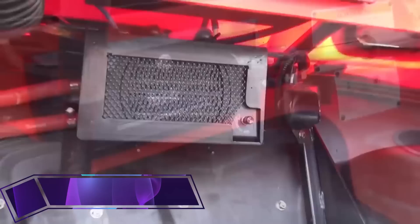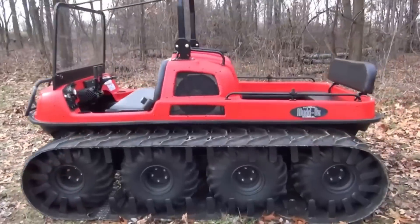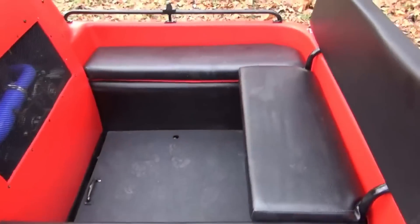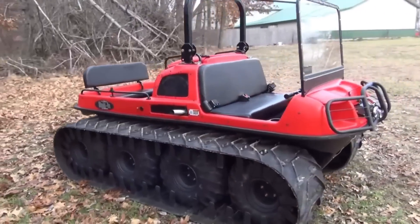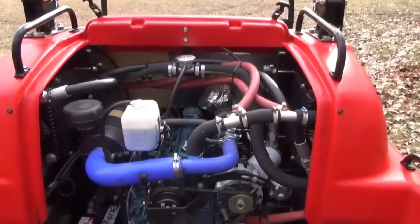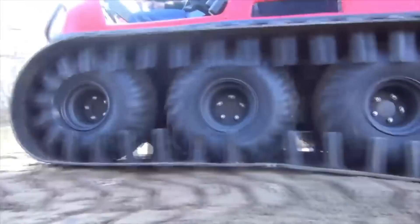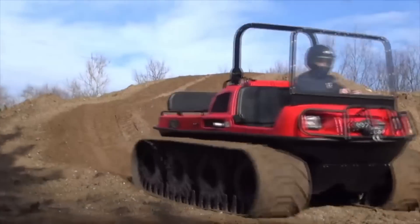MudOx 8x8 Amphibious ATV. The MudOx 8x8 Amphibious ATV is a robust, all-terrain vehicle designed to conquer the most challenging environments on land and water. Built for versatility, it features an eight-wheel drive system that ensures exceptional traction over mud, snow, sand, and rocky terrain, making it ideal for off-road adventures and industrial applications alike. Powered by a range of engines offering substantial horsepower, its durable chassis and advanced suspension system provide stability and comfort, enabling it to tackle steep inclines and uneven ground with ease.